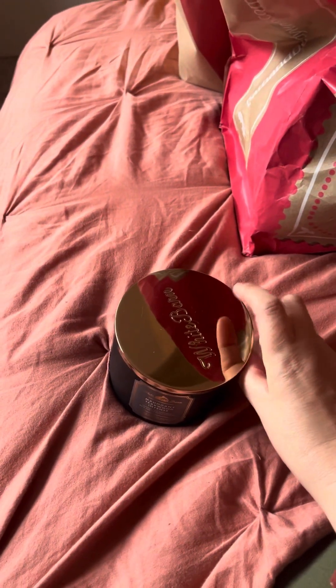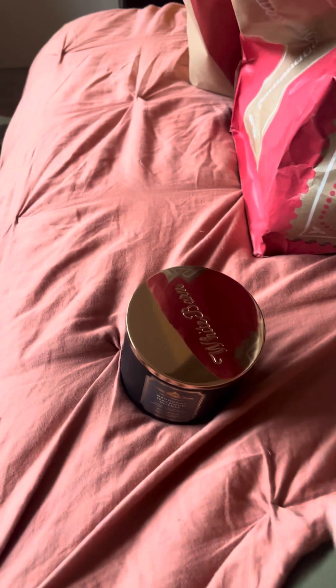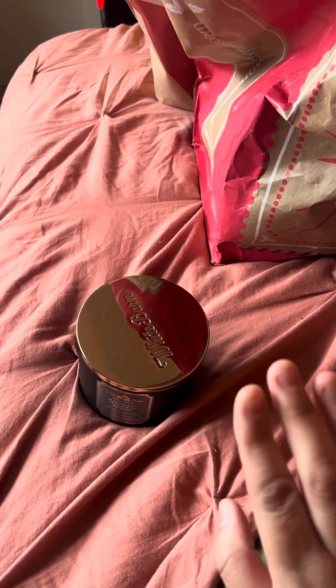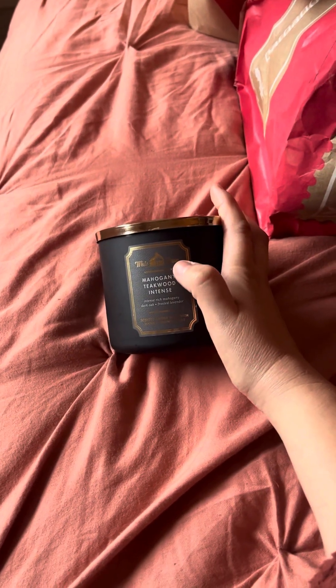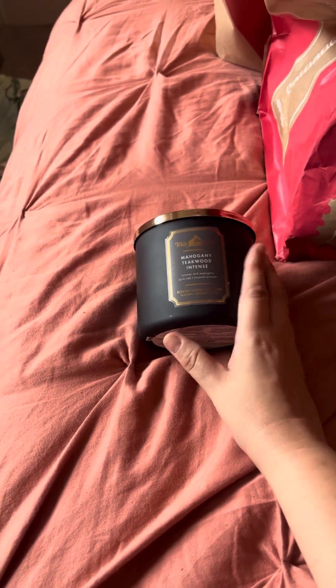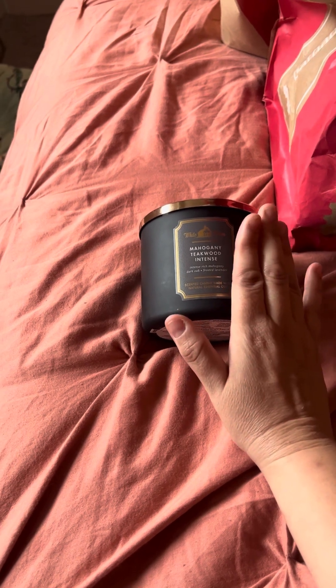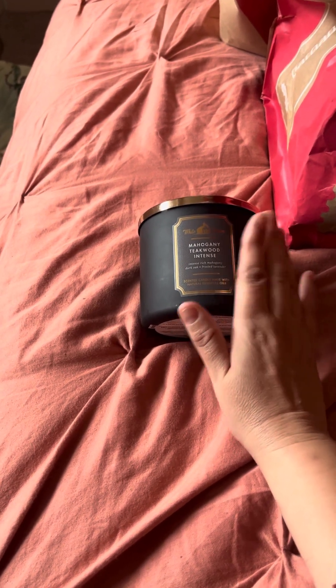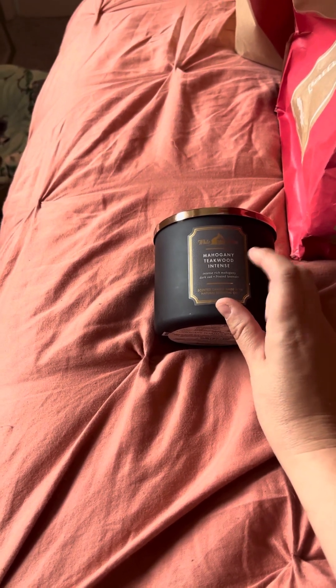My sister had this burning in her house over the weekend and it filled her entire house — it smelled really, really pretty. I love my bakery scents, sweet smells, fruity scents, florals, all that — but lately I've been gravitating toward these manly, elegant cologne-y smells. This smells really pretty. Like if it was a perfume or body spray, I'd totally buy it. I think this is such a unisex scent — if it was in a perfume form, I would totally buy this.